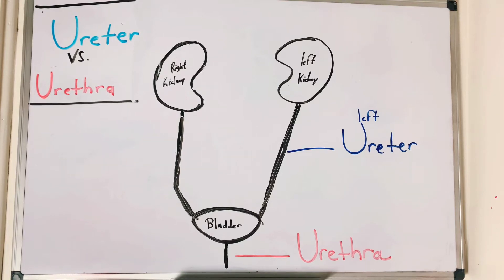Hi guys, I'm Nurse Shea. Welcome. Today we're going to be talking about the difference between a ureter and a urethra. I know a lot of people get confused by this one, and when I took A&P, I was one of those students that got confused.